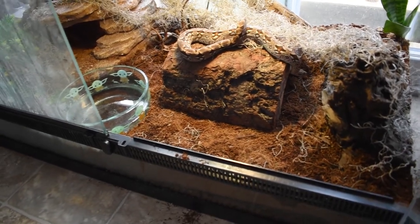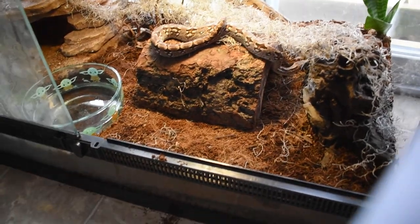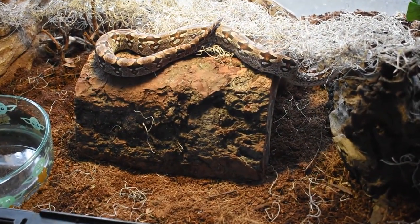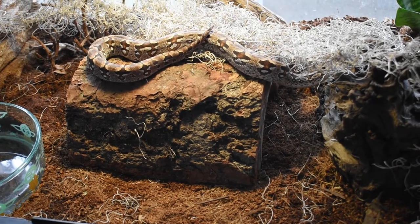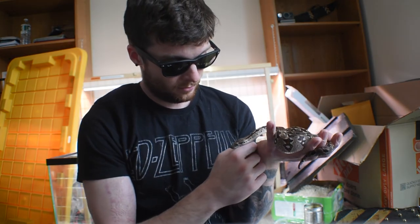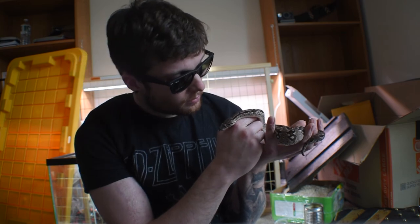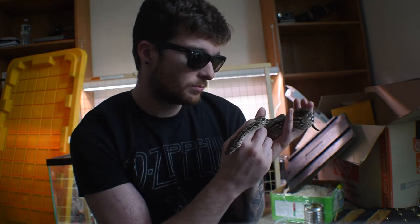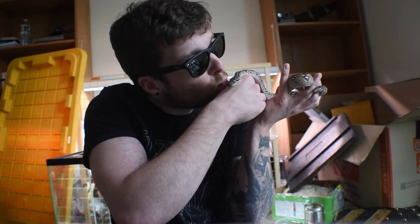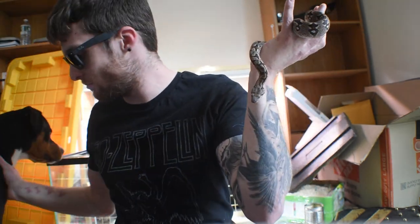That's going to wrap up the video, guys. I want to give you a link to the Oakland Zoo, which is where I got a lot of my research for this video — if you're interested in more scientific information on the Dumeril's Boa, feel free to click that link in the description. I hope you guys enjoyed and love these snakes as much as I do — they are awesome, great beginner snakes, amazing animals, super docile. I'm Nick from Nick's Reptile World, catch you guys later. Peace.